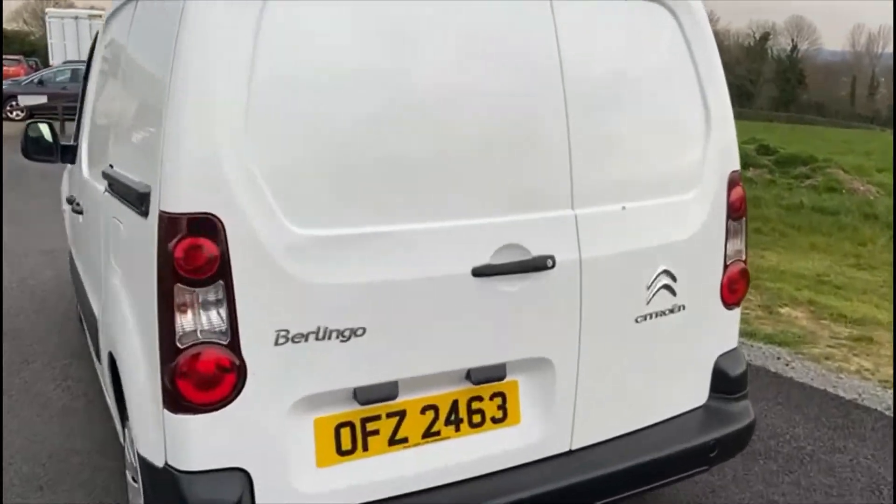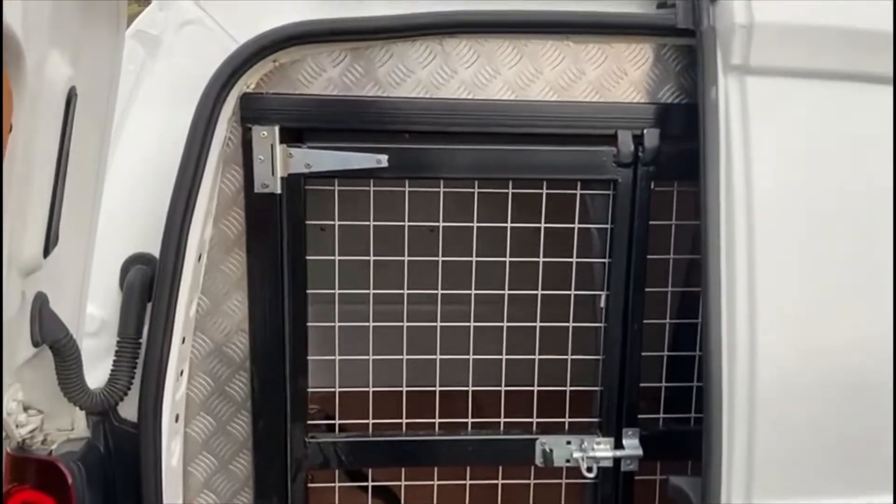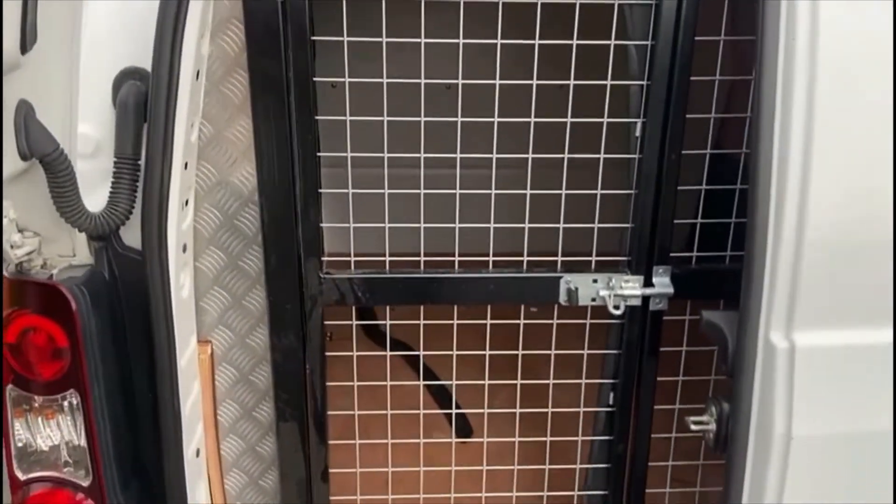In the back, there is a custom built dog kennel; this can be removed, and the interior has been ply lined as well.